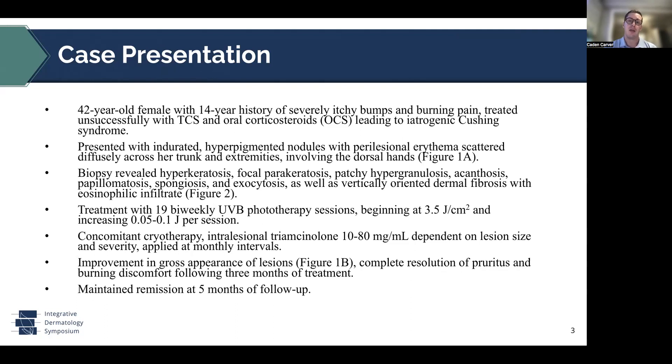She presented at the time of the present case with indurated hyperpigmented nodules, paralesional erythema scattered diffusely across the trunk and extremities, as well as involving the dorsal hands. A biopsy of a lesion revealed hyperkeratosis, focal parakeratosis, as well as spongiosis, vertically oriented dermal fibrosis, and an eosinophilic infiltrate.